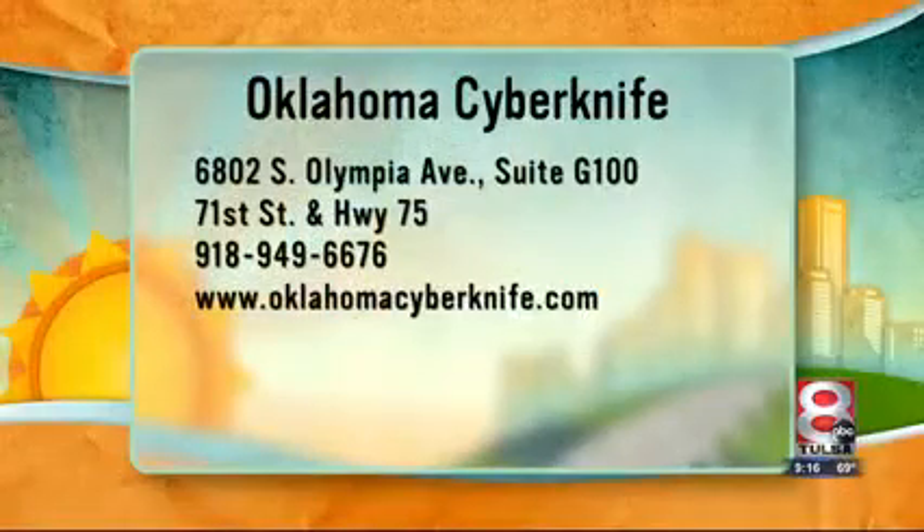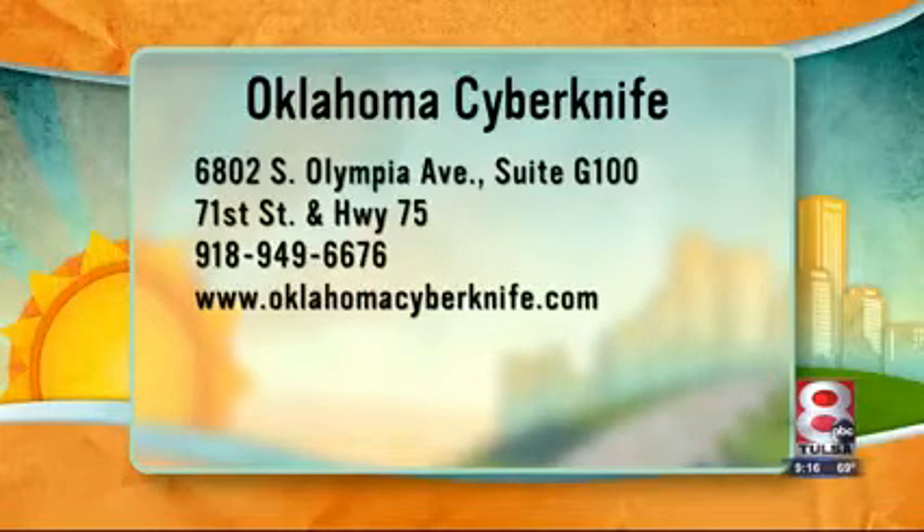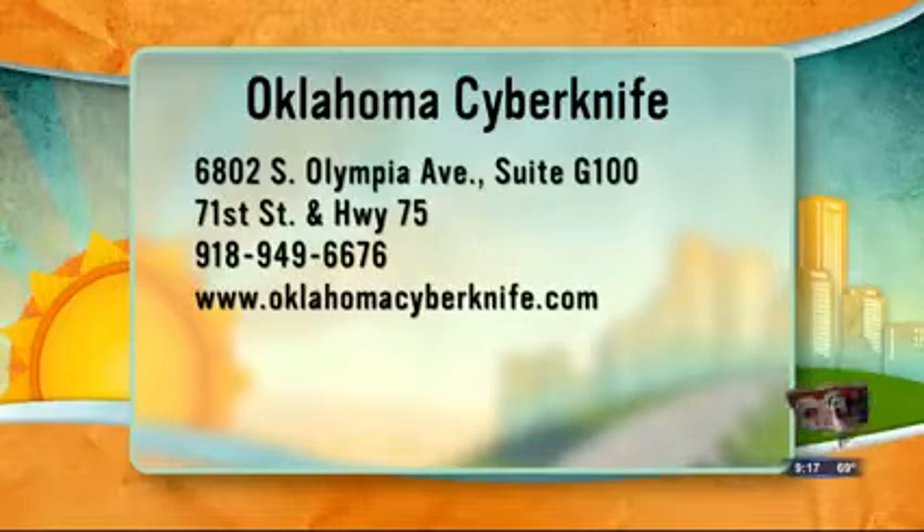CyberKnife sounds like it does the trick to help those folks out. Doctor, thank you so much for being with us this morning. Oklahoma CyberKnife is located at 6802 South Olympia Avenue, Suite G100 — at 71st and Highway 75. Call 918-949-6676, or visit OklahomaCyberKnife.com.